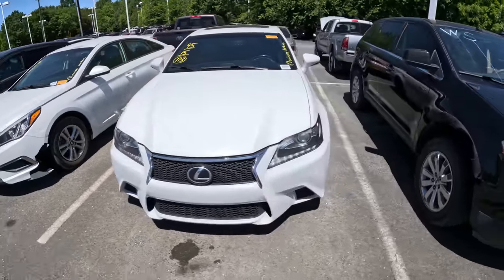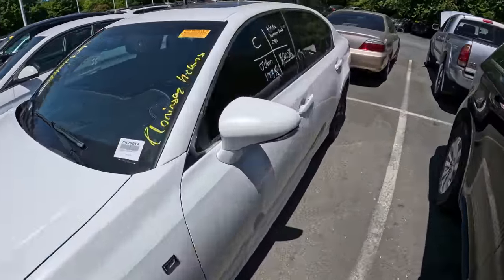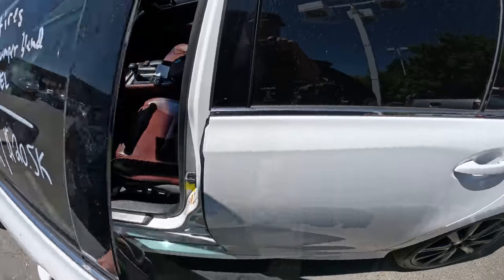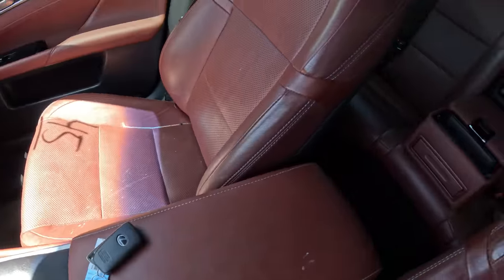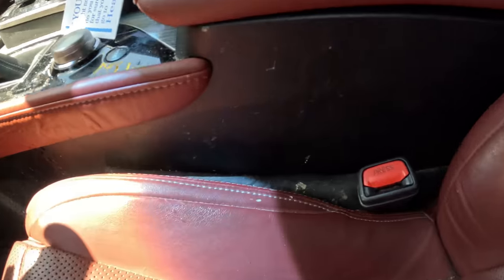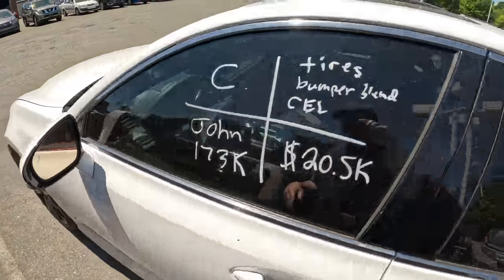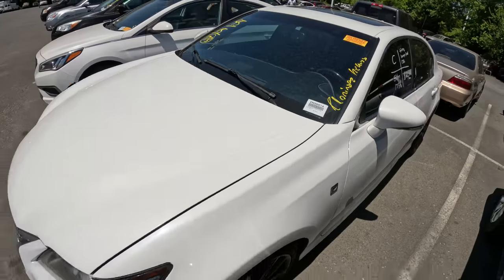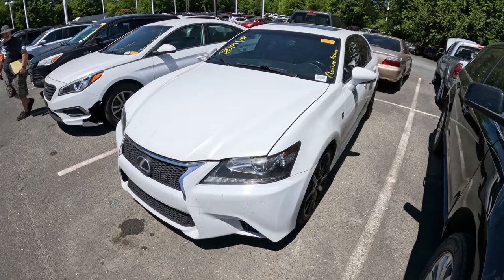This one is a 2015 GS350 with 173,000 miles — so a lot of miles. Outside looks okay, looks like there has been a little bit of paint work done on the other side, but it's not too terrible. Inside seats actually look good, they're not worn or anything — it needs to be cleaned, it's kind of gross, but overall it looks pretty good. This one will be good for us to check the price on. It's a 2015 GS350 with 173,000 miles.